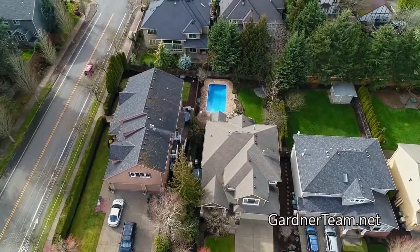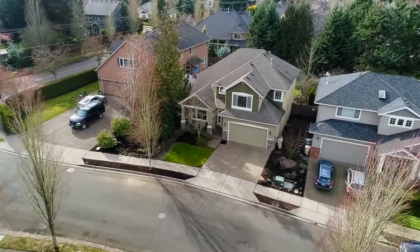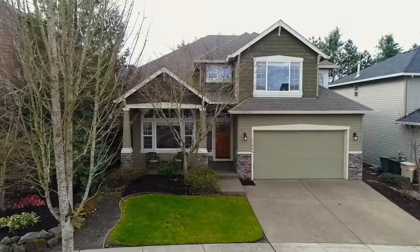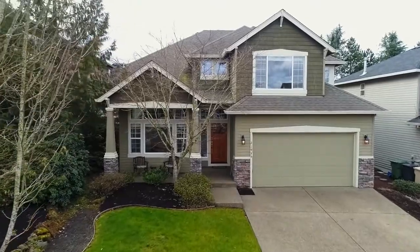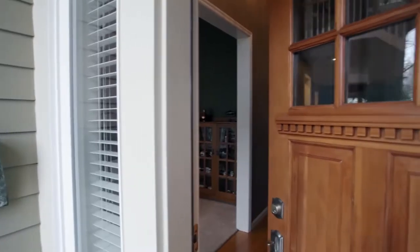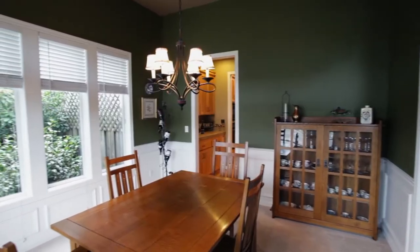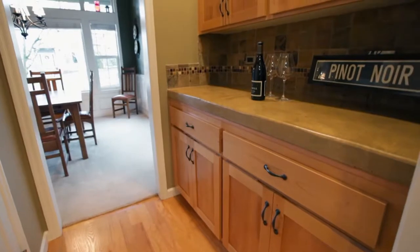This immaculate home offers a fantastic floor plan and wonderful spaces for entertaining large or small gatherings. The covered front porch invites you inside, where you'll discover a thoughtfully designed interior with designer paint and beautiful architectural details throughout.